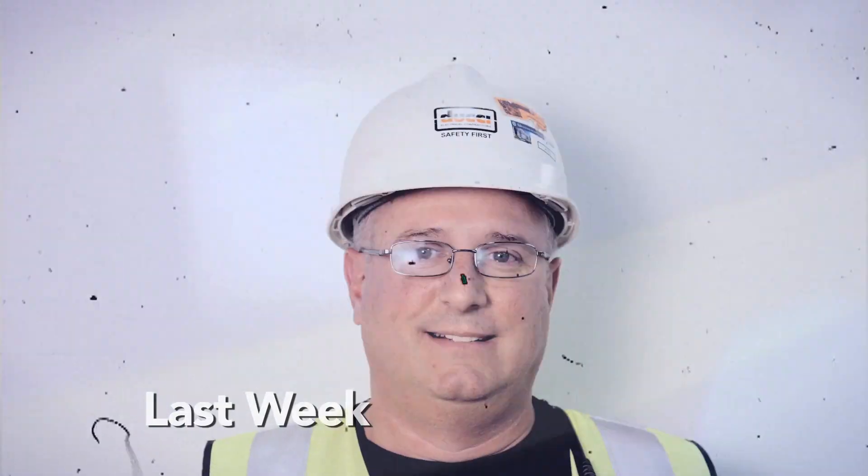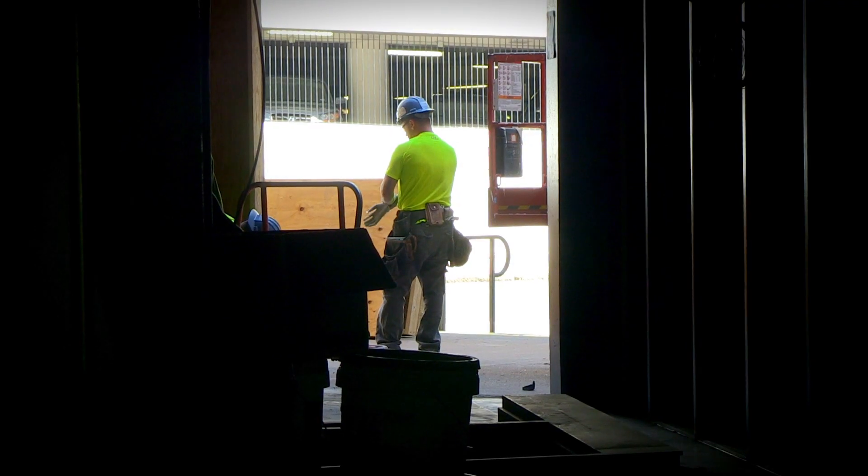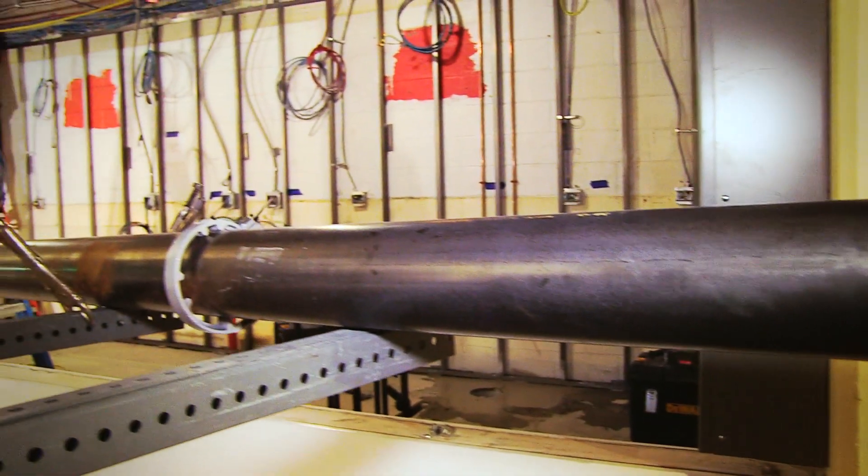Welcome back to the XL Center. We're in week seven. Last week we introduced you to some of the folks making everything happen here. A lot has happened since we really walked through the building two weeks ago. So today we're going to take you back up on the concourse and through one of the locker rooms and sort of show you what's going on.